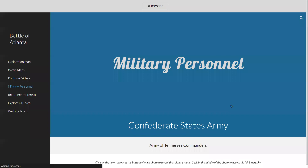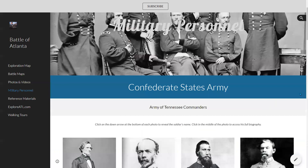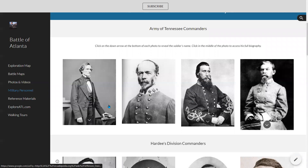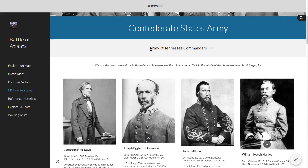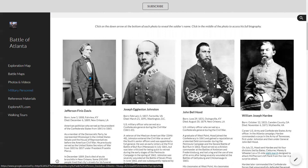The next page is called Military Personnel — actually one of the more interesting pages on this website. If you spend some time here, each of these photos, if you expand the text below it, has a bio. These are all the key commanders — the military personnel involved in the Battle of Atlanta on that day. I started with the Confederate States Army, in alphabetical order. They called themselves the Army of Tennessee. Starting with Jefferson Davis, who was the president of the Confederacy at that time.